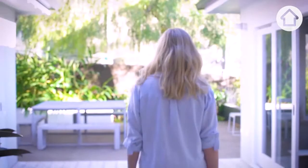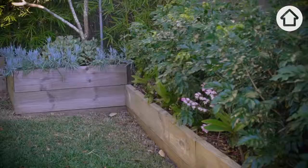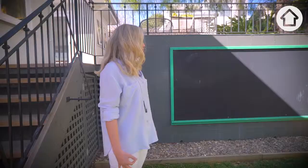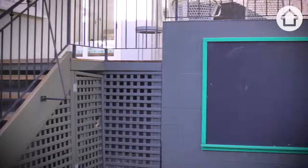My proudest DIY would have to be the lower garden area. This space was really wet and overgrown, with lots of shrubs and vines. We ripped out the area and planted beautiful planter boxes and created a large chalkboard area to encourage our little girl to come out and play outside.